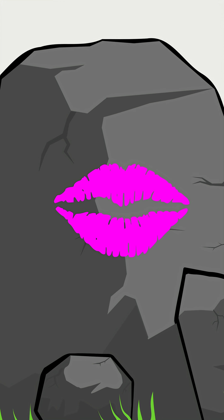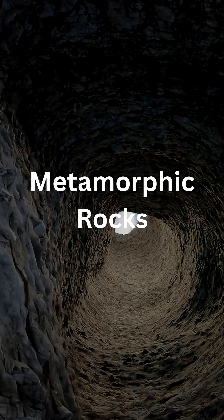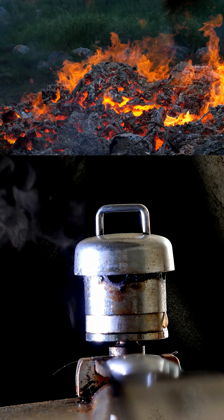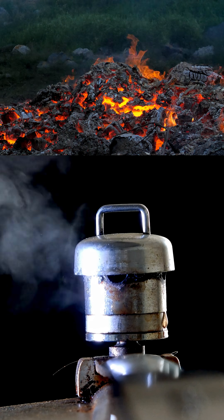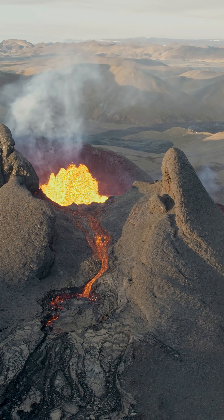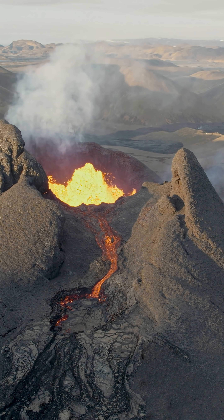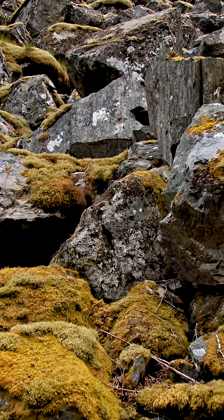Ever seen a rock get a makeover? Deep inside earth, it happens every day. Metamorphic rocks are formed when existing rocks change due to intense heat and pressure without melting. Buried under mountains or near magma, rocks slowly morph. Their minerals rearrange like puzzle pieces.